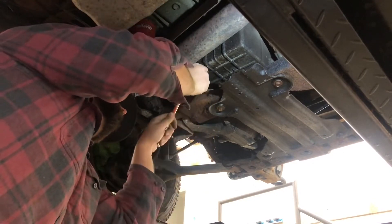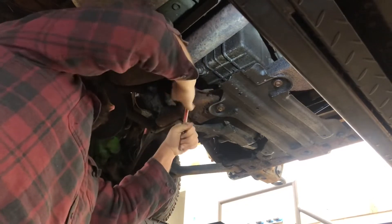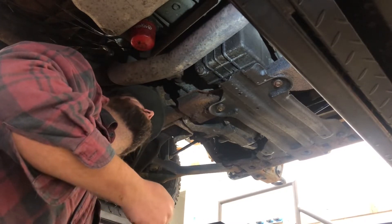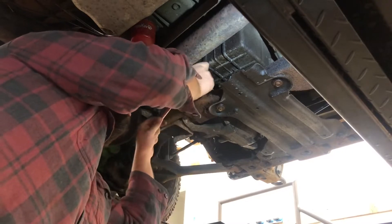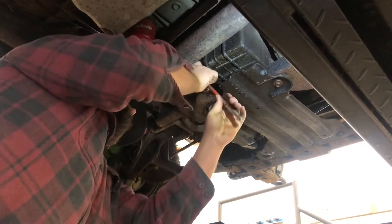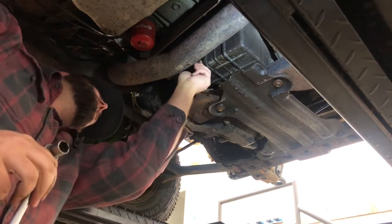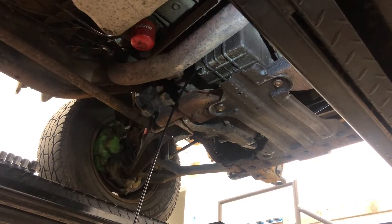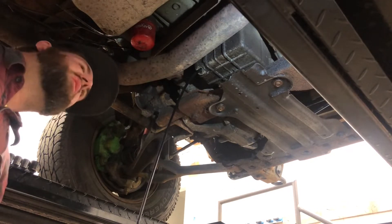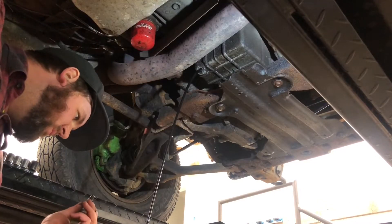Oh man, that drain plug is on there tight. Did they JB weld this thing on? I think I broke my ratchet too. Finally got it. Now let's hope there's not any metal shavings. I have no idea why that was on so hard.